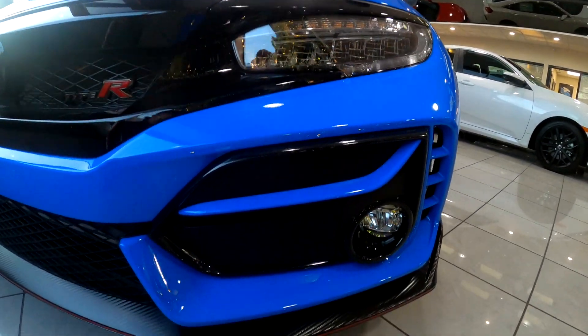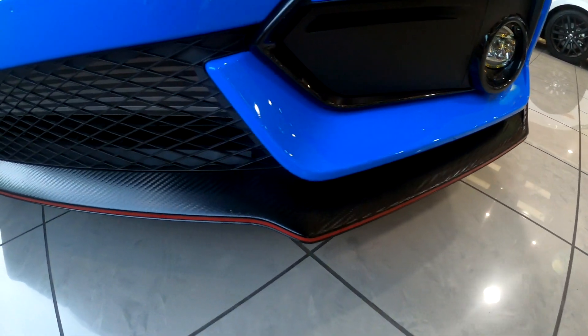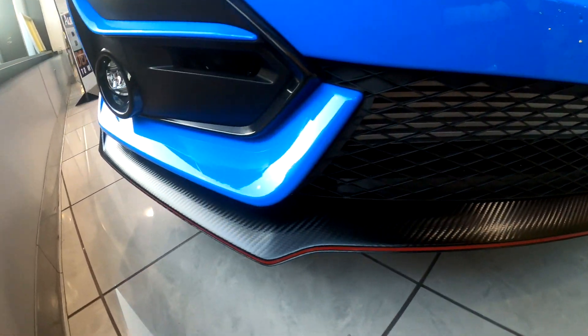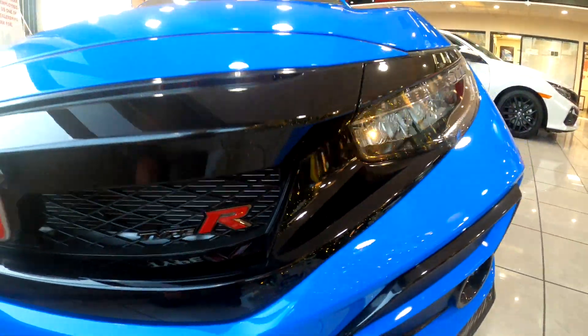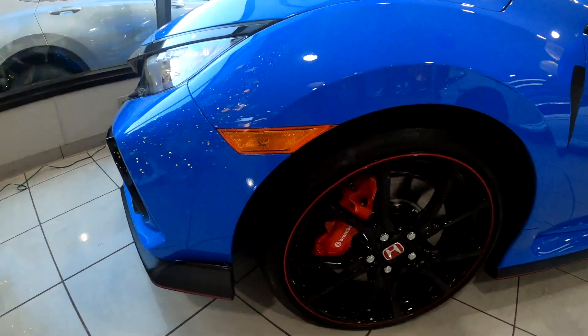Everything is glossy and some parts are matte, but plastic of course. The front lip has a carbon fiber finish with a red accent, and the front does look aggressive. Type R badge, and the hood is nice.